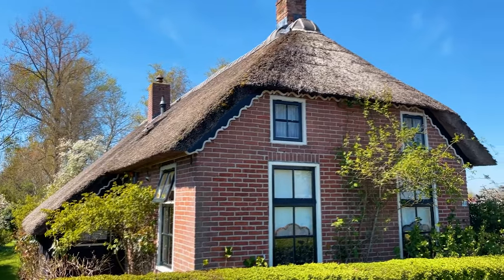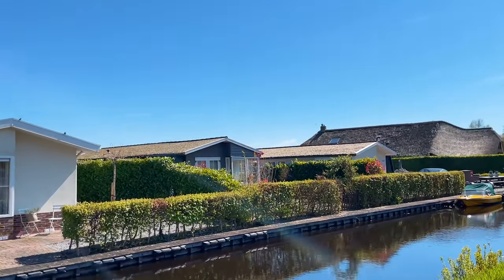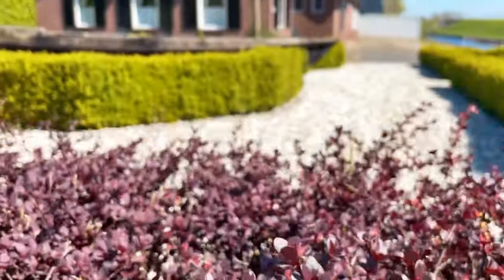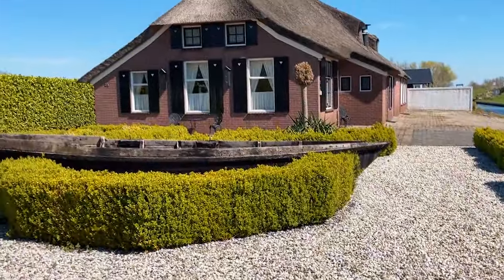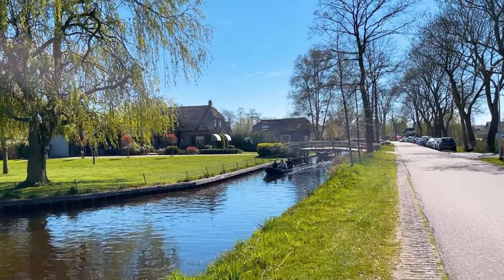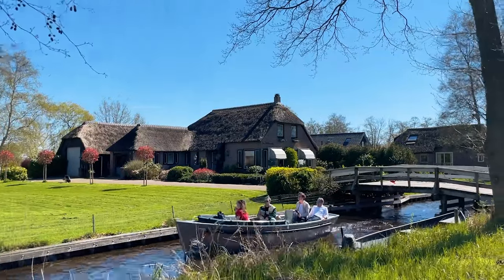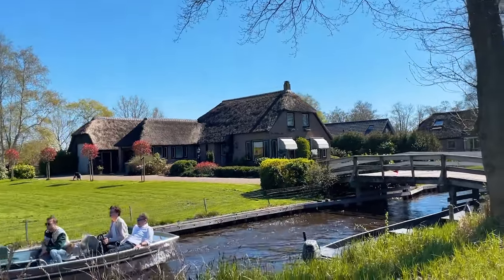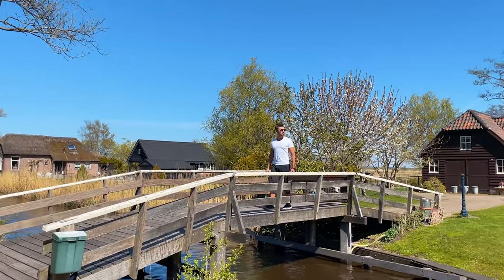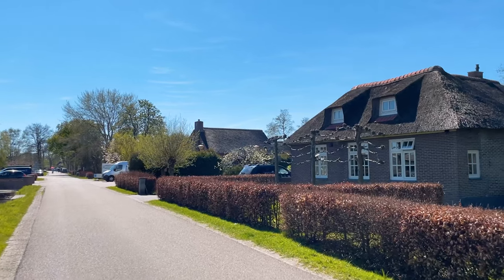This is just the beginning of the village and the thatched roof houses have already started — these are the signature of Giethoorn. This 10-minute beautiful walk is going to lead us to our first stop. I would definitely recommend not getting on any bridges marked as private property, because that's considered trespassing and you should be respectful to the locals.